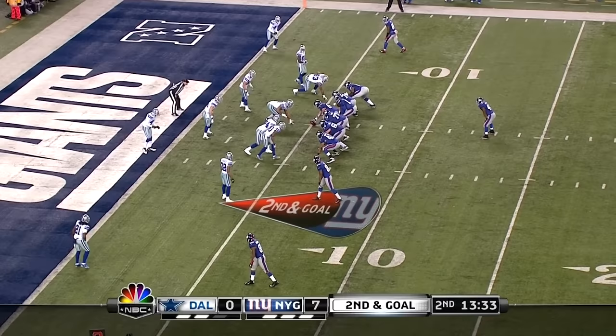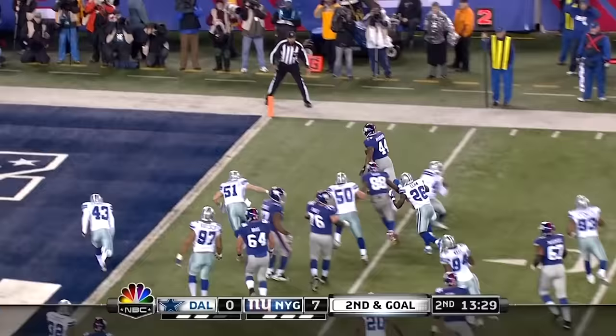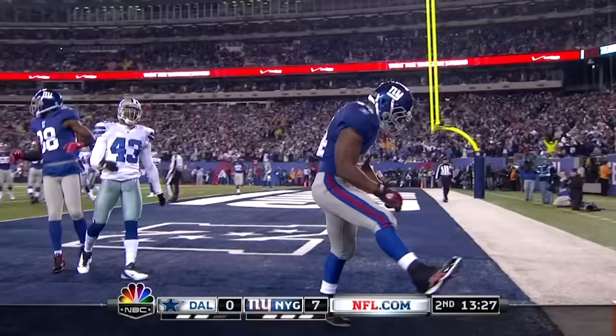Here goes Bradshaw. Escapes a tackle in the backfield, got by Elam, and goes into the end zone. Touchdown.